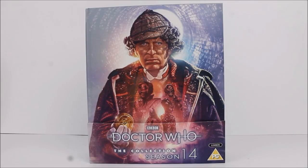Hello everybody and welcome back to another Doctor Who product review. In today's review I'm going to be taking a look at the latest complete season Blu-ray box set release, this time round from the Tom Baker fourth Doctor era — it is of course the ending season from the Philip Hinchcliffe era of Doctor Who, being Season 14.